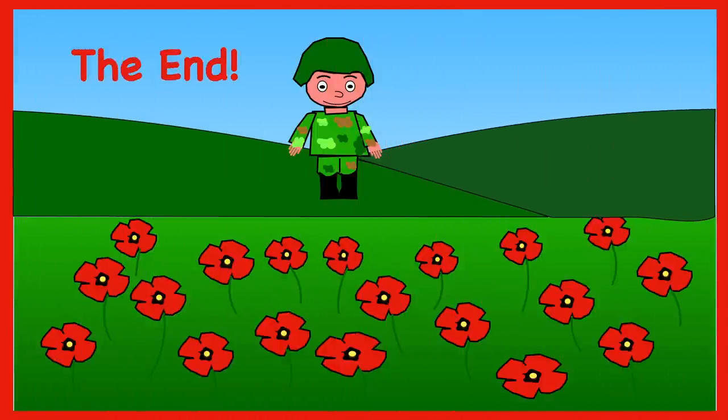We've now reached the end of our quiz. We've now finished learning all about Remembrance Day. If you found this video interesting, please remember to give it a like and to subscribe to my channel. Bye-bye for now!